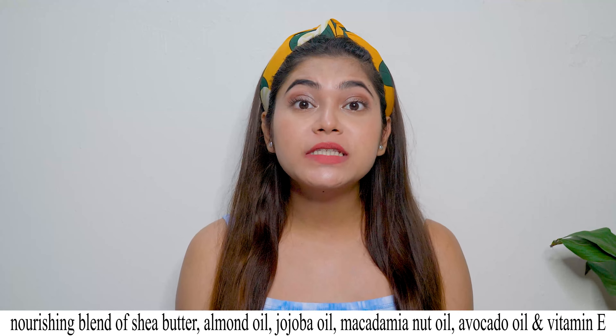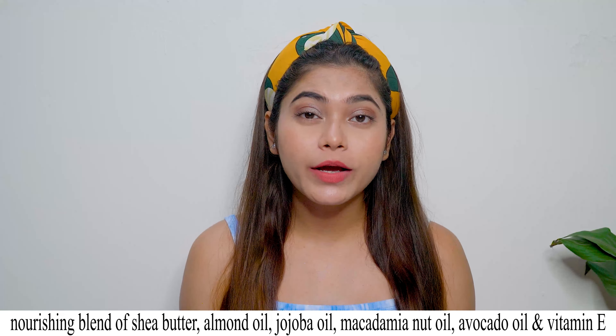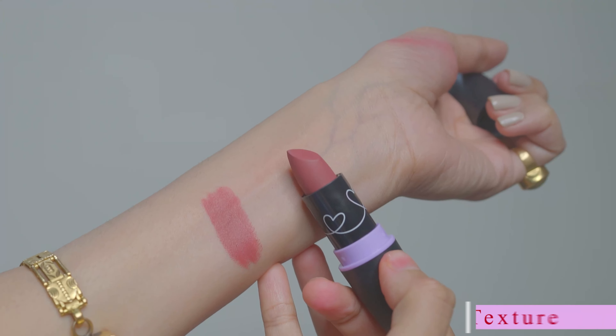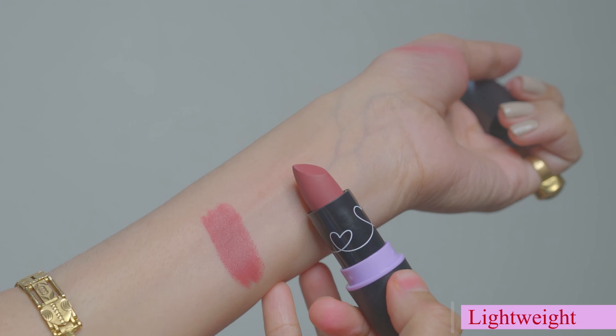This is a nourishing blend of 6 care ingredients like almond oil, shea butter, jojoba oil, macadamia nut oil, evergarden oil, and vitamin E, which provides your lips with moisture like a lip balm. You can see the texture because it is a light, non-drying formula. It is also talc-free, paraben-free, phthalate-free, and 100% cruelty-free, which is amazing.